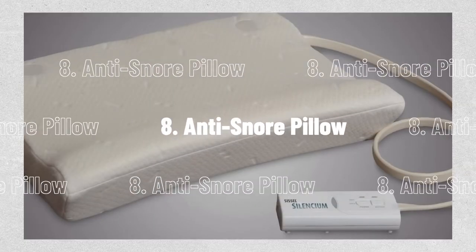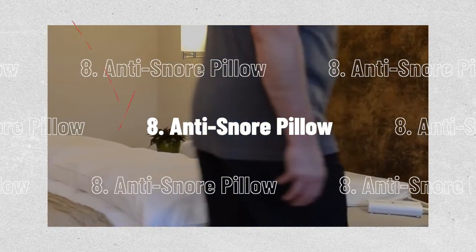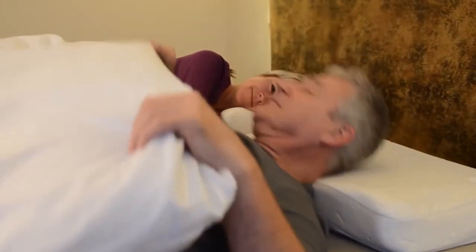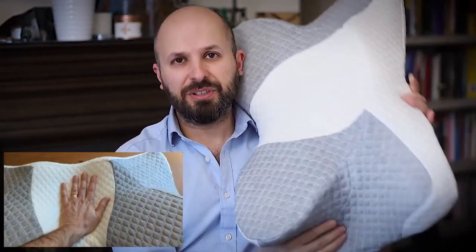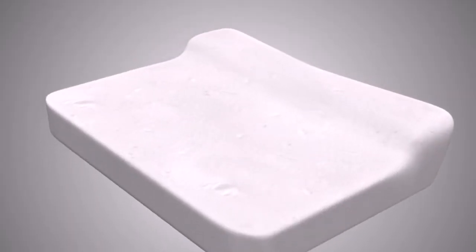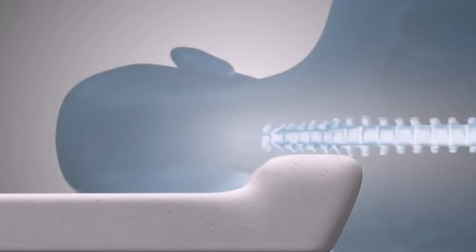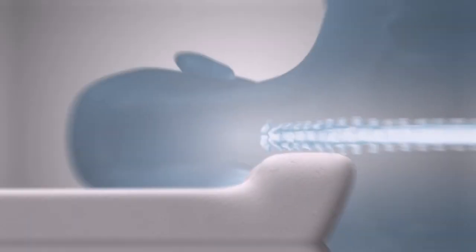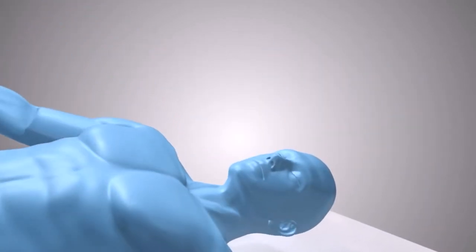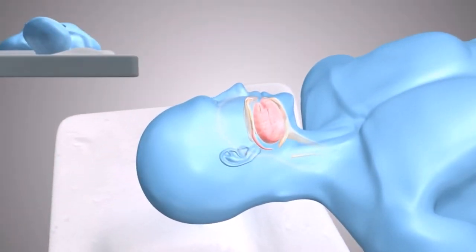Number 8, the Anti-Snore Pillow. The advanced anti-snore pillow was created to lessen snoring and enhance sleep for snorers and their partners. With the help of this peculiarly formed pillow, the user can sleep on his or her side, better aligning the jaw and improving airflow. You'll breathe more easily and snore less if your airways are open and in alignment. Results become apparent after about 30 days of use. It features 100% vented memory foam, which keeps you cool and shapes itself to fit your body, and it has a removable cover that is machine washable.